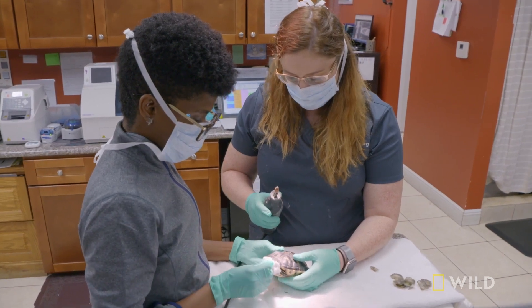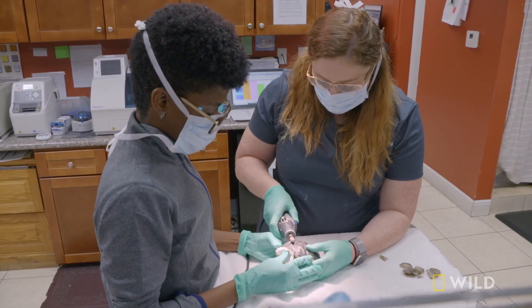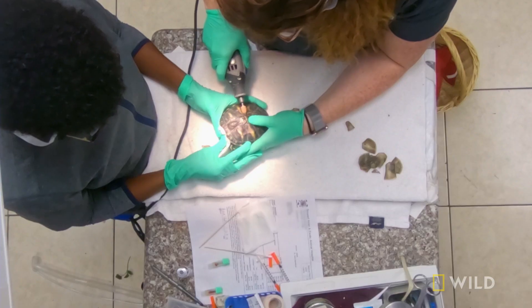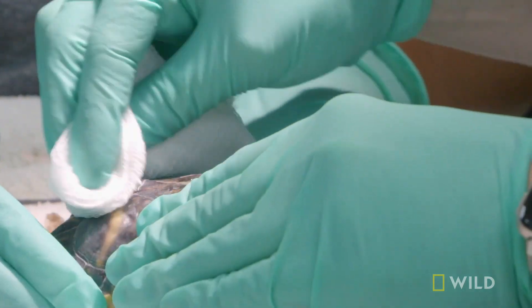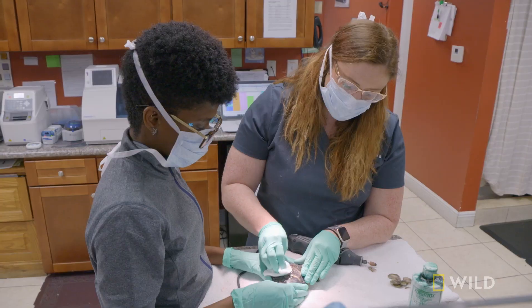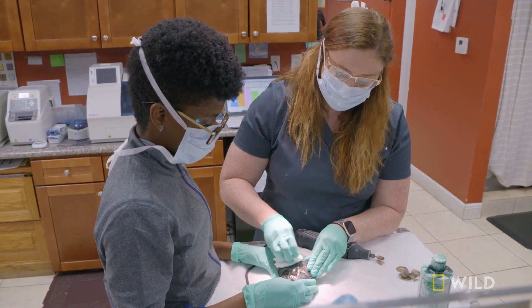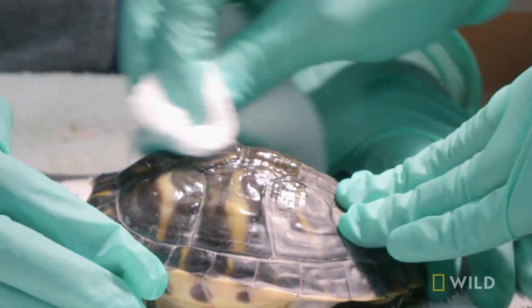Cover his eyes. We're going to debride the areas that we're worried about for shell rot, and that makes it more porous and receptive so that we can treat it. This is a Copratox treatment — it is like an antifungal. They use it a lot in horses for the condition thrush, and it works really well with shell rot lesions.